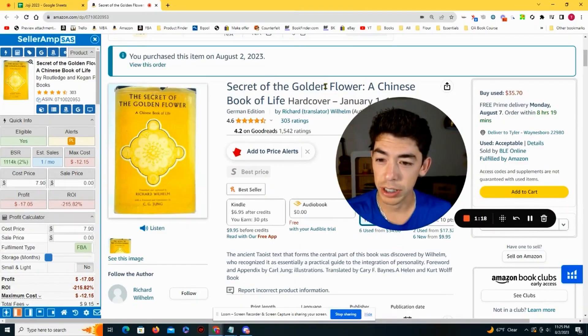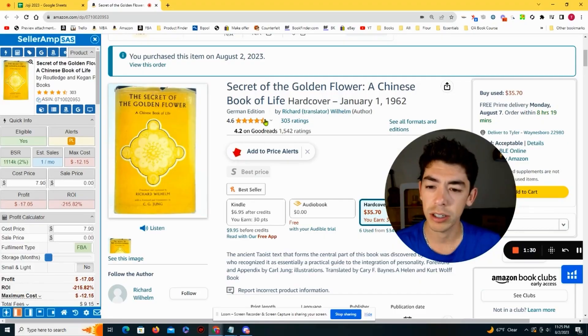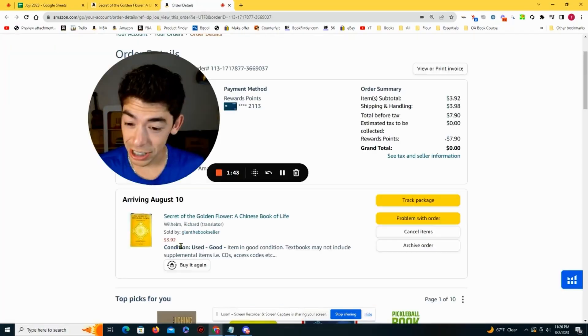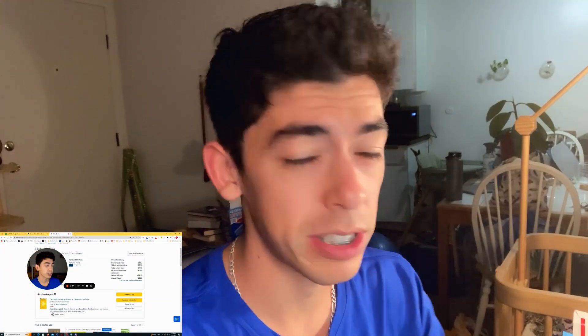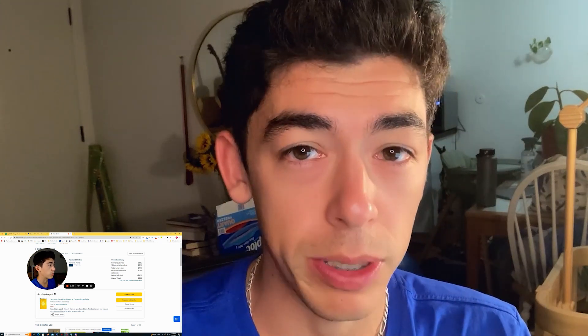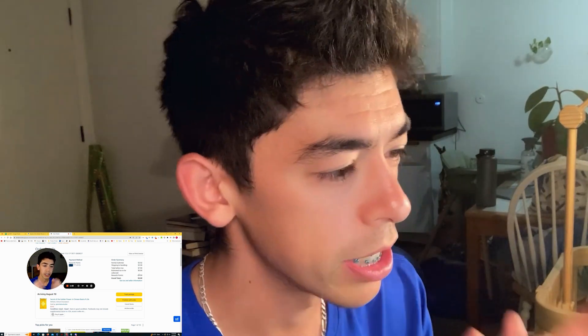This first book I picked up is called 'The Secret of the Golden Flower' — really cool cover, very niche, came out in 1962. I don't only buy textbooks; I buy a lot of really old books that show historical value. I bought this for $7.90, but opening the order you can see it was $3.92 plus shipping from Glenda Booksellers. I used Amazon Prime Visa Signature rewards points to buy this book, so I was able to pick it up for zero bucks.